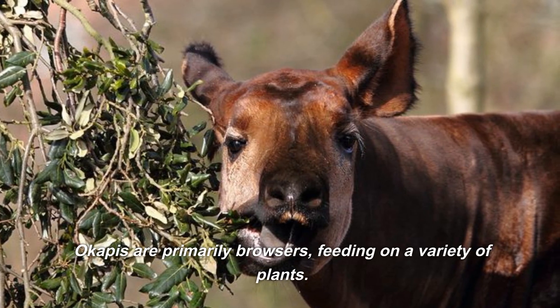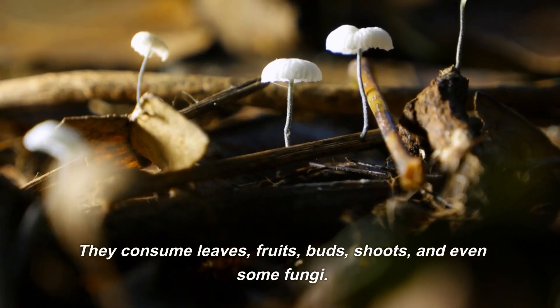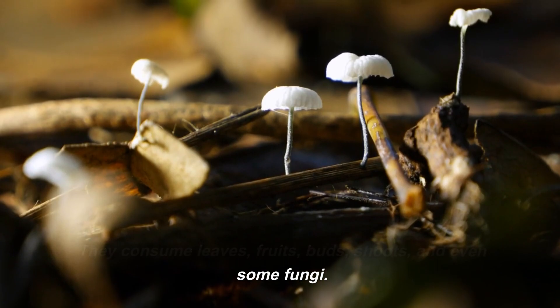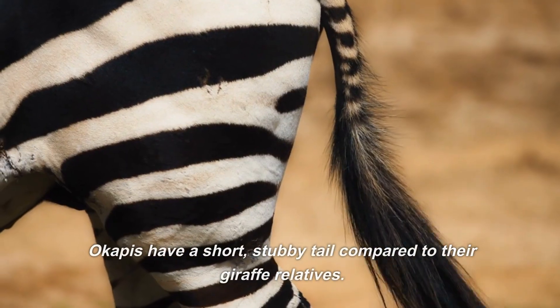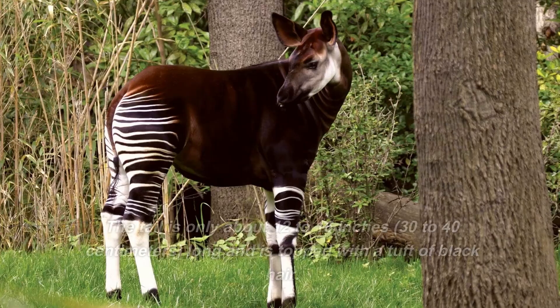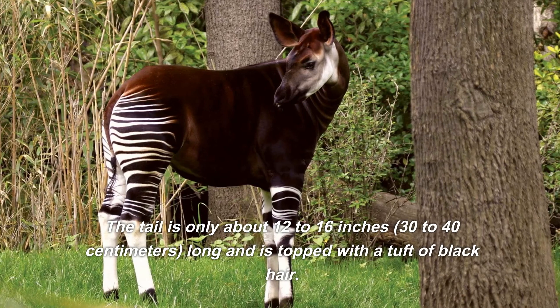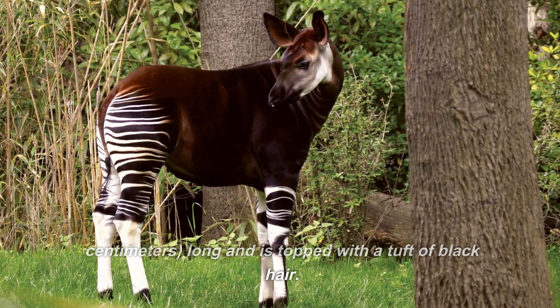Okapis are primarily browsers, feeding on a variety of plants. They consume leaves, fruits, buds, shoots, and even some fungi. Their diet is rich in calcium and protein. Okapis have a short, stubby tail compared to their giraffe relatives — only about 12 to 16 inches long and topped with a tuft of black hair.